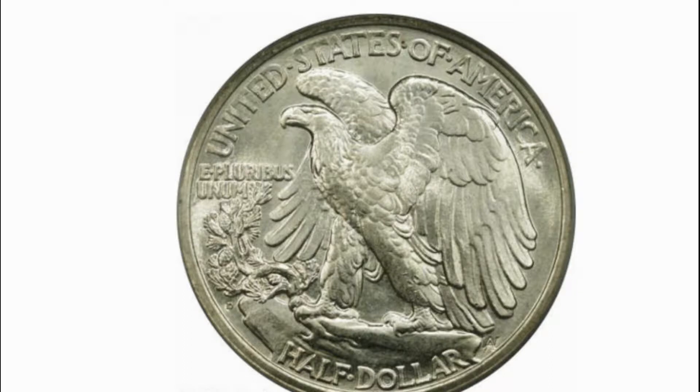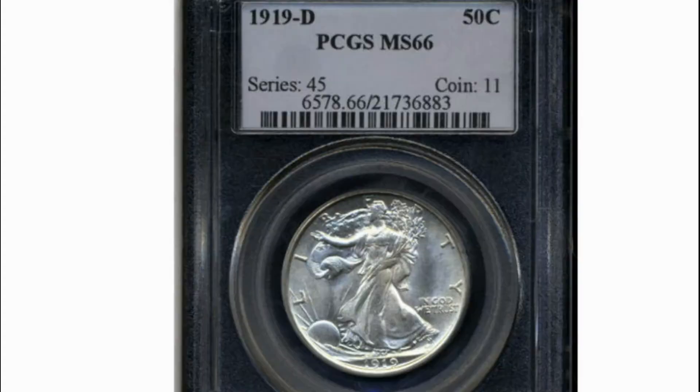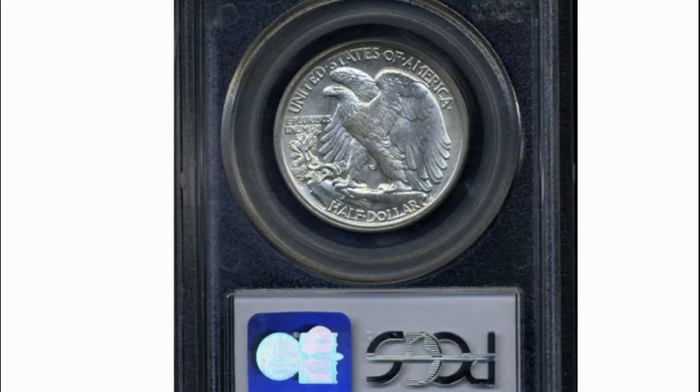Springing from a rift in the rock is a sapling of mountain pine, symbolical of America. It was this commentary that prompted some to suggest various names for this coin: liberty walking, liberty striding, walking liberty, and striding liberty. Among half-dollars coined in the 20th century, the 1919 issues remain as some of the conditionally rarest.